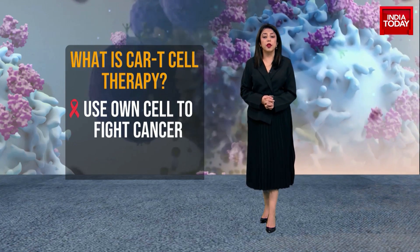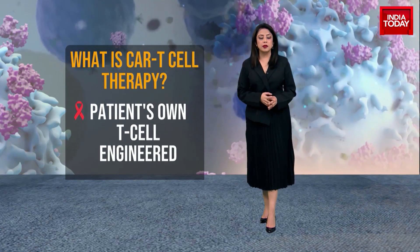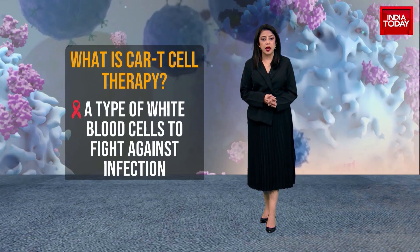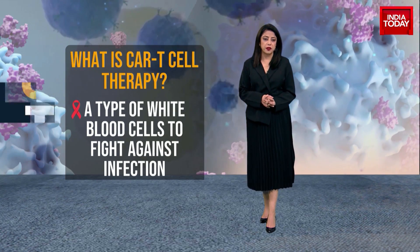CAR T cell therapy is a form of immunotherapy which involves using the patient's own immune cells to fight cancer. In CAR T cell therapy, the patient's T cells are genetically engineered to fight cancer cells. T cells, known as the backbone of the CAR T therapy, are a type of white blood cells that help the body fight infection.